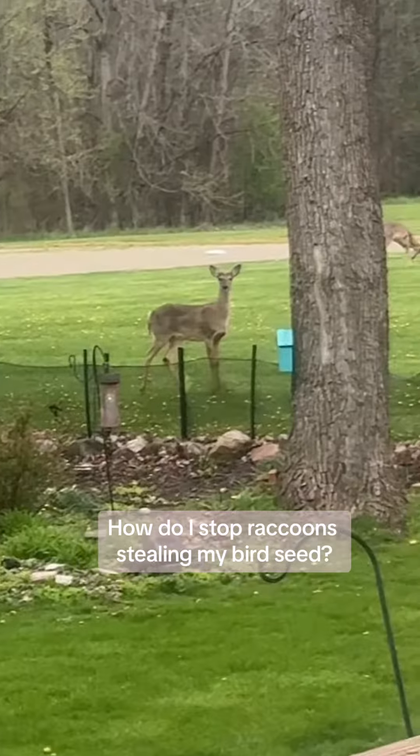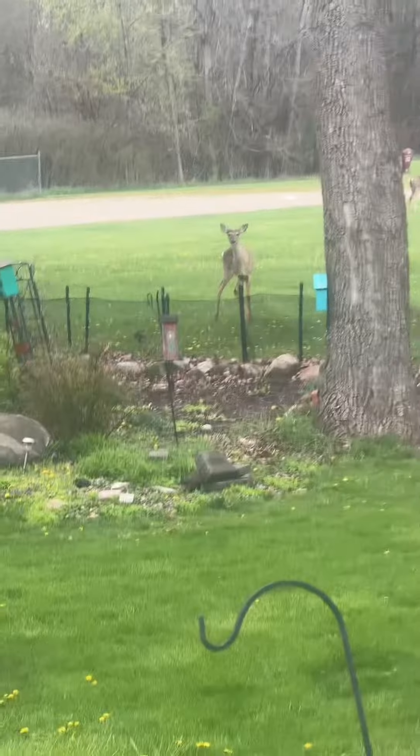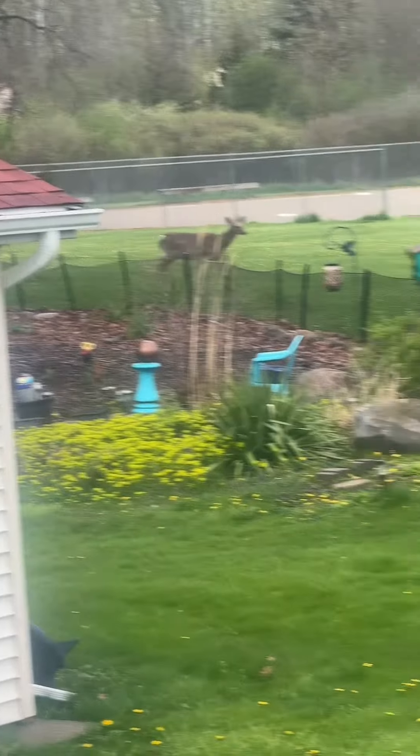I literally just came out here to refill my bird feeder and look what's in my backyard — look at this little cutie! Now that I'm getting closer, oh there's the other one, there she is.